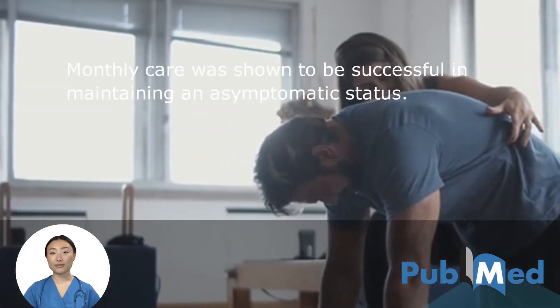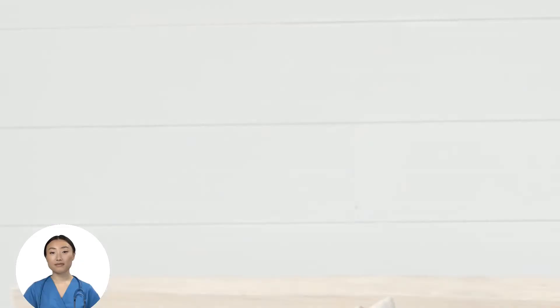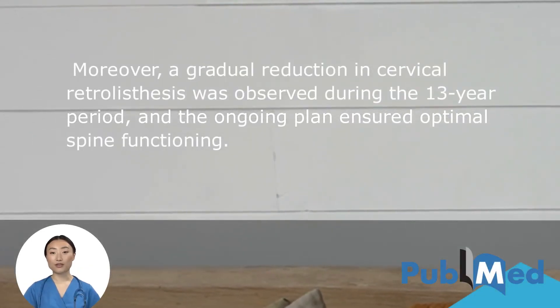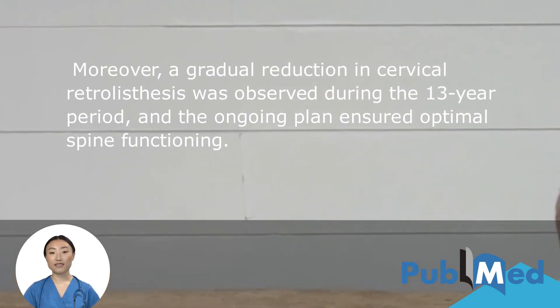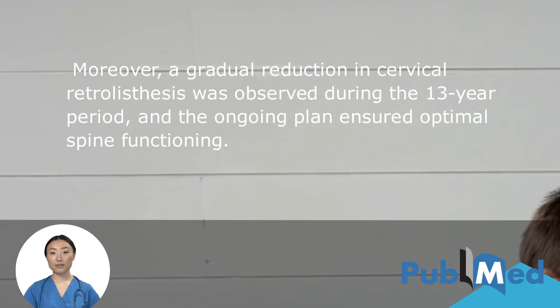Monthly care was shown to be successful in maintaining an asymptomatic status. Moreover, a gradual reduction in cervical retrolisthesis was observed during the 13-year maintenance care period, and the ongoing care ensured optimal spine functioning.